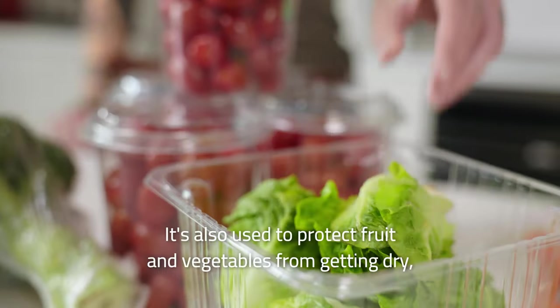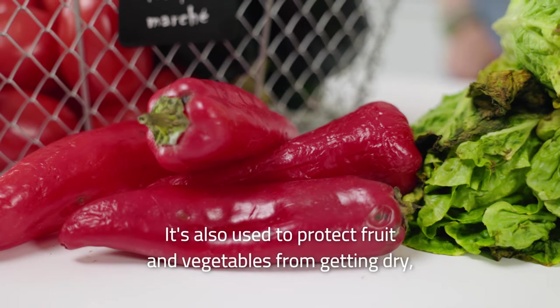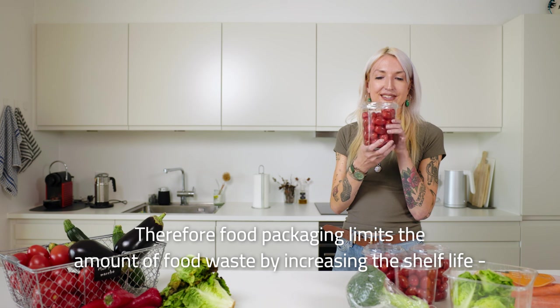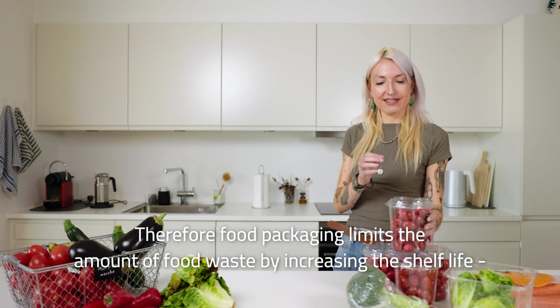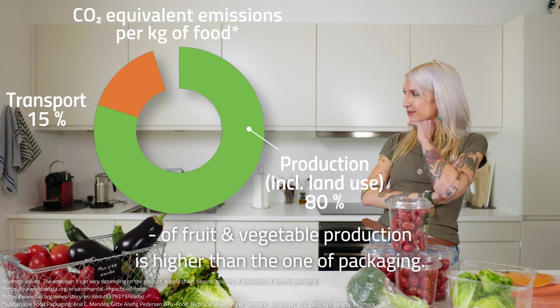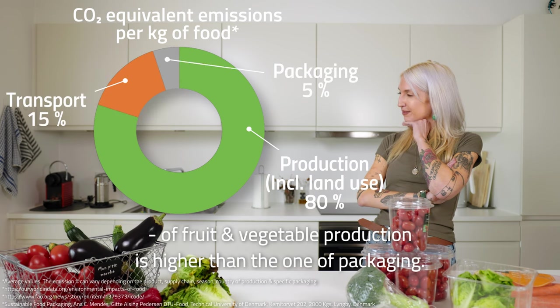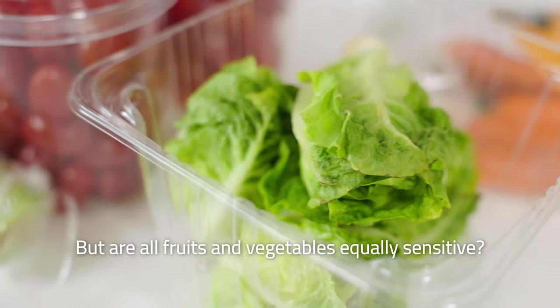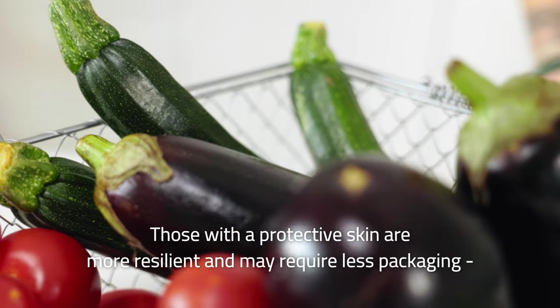Packaging is also used in retail to protect fruit and vegetables from getting dry. Therefore, food packaging limits the amount of food waste by increasing the shelf life, which is important since the environmental footprint of fruit and vegetable production is higher than the one of packaging.